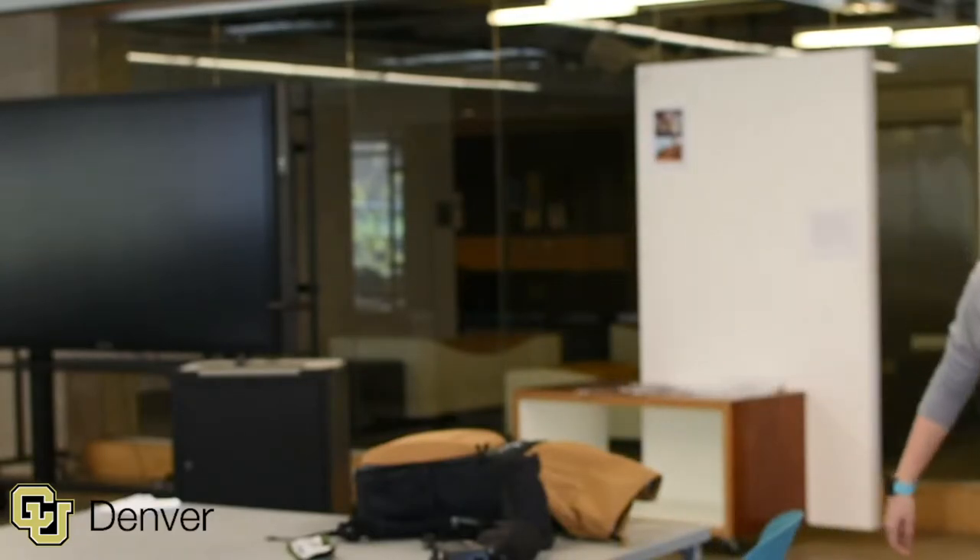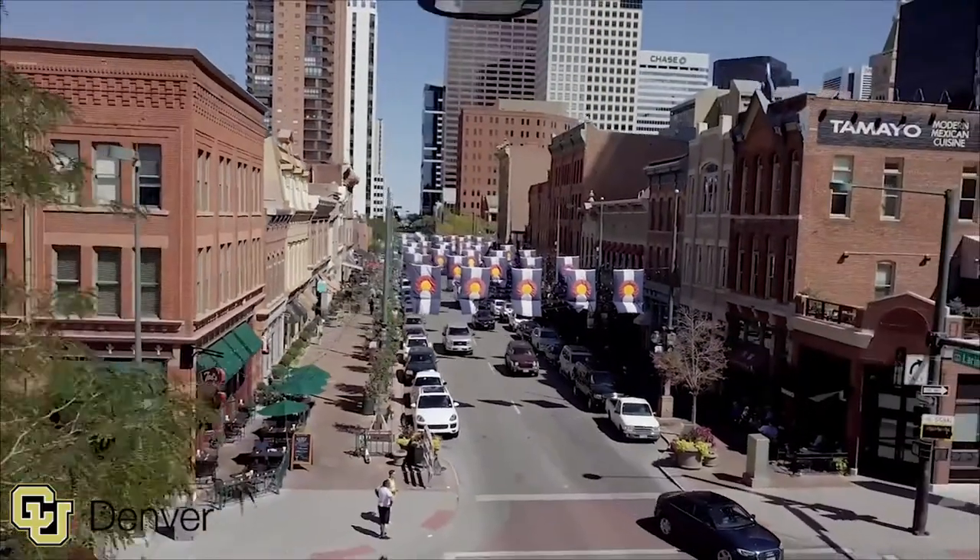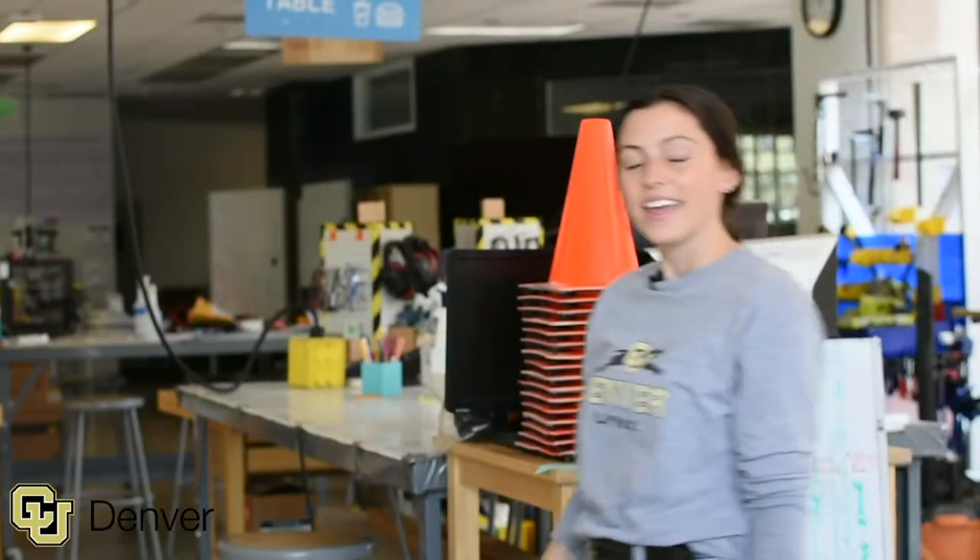If you're an architecture student, you're going to be spending a lot of time in these beautiful and spacious studios — and what better way to do it with a beautiful view of Denver? Here in the Inworks Labs, you'll learn how to use tools like 3D printers and laser cutters. It's available to all majors, and you'll be able to turn your innovation into creation.